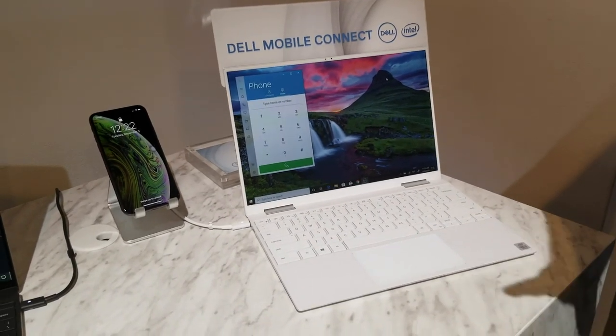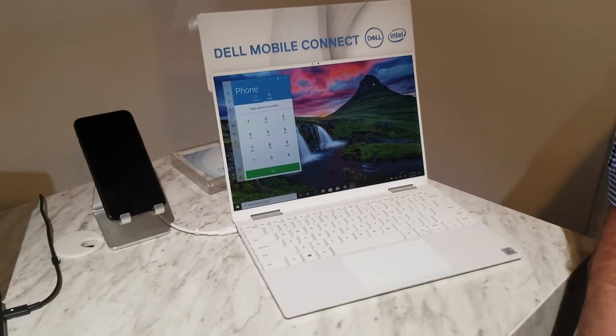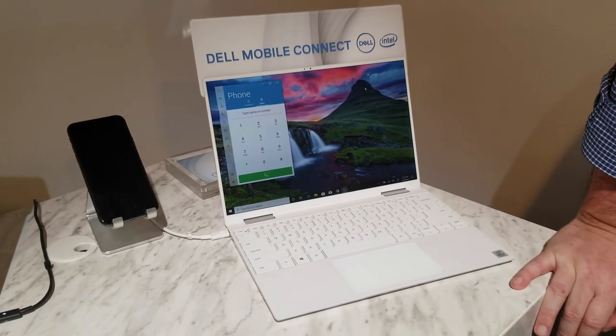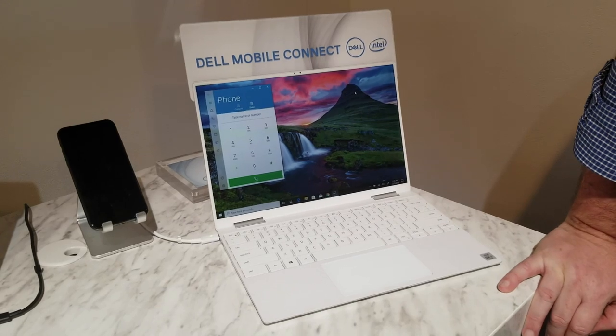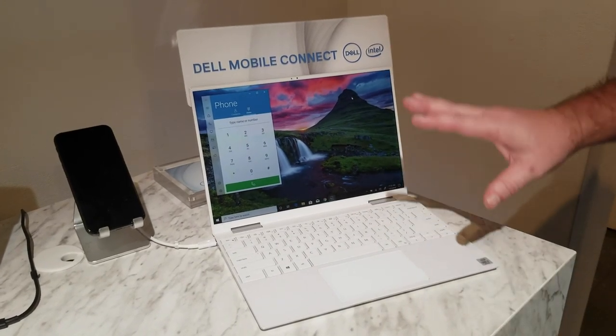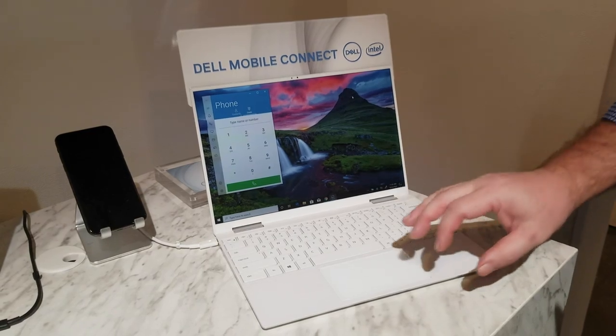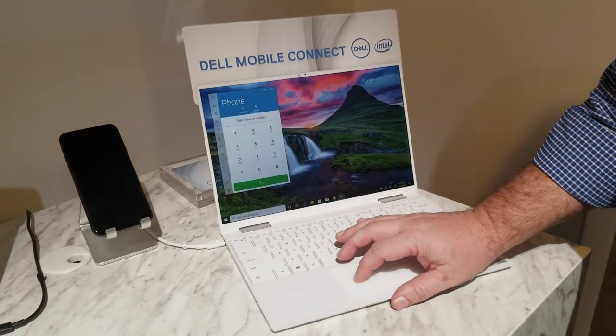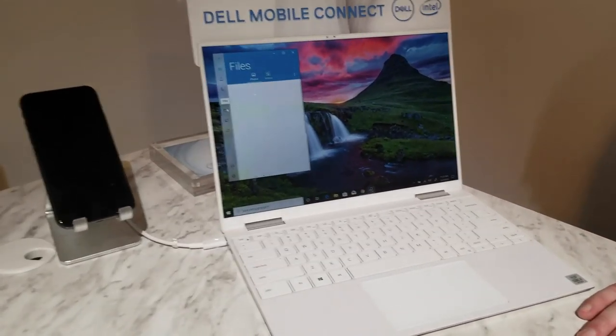That's the simplest of what Dell Mobile Connect does. All notifications and all the most common apps like WhatsApp, Line, etc. will all work seamlessly with this — sending notifications from your phone to your device so you can interact back with them.